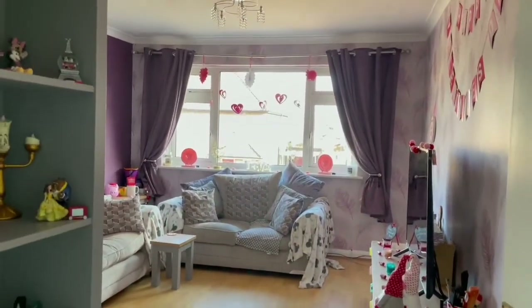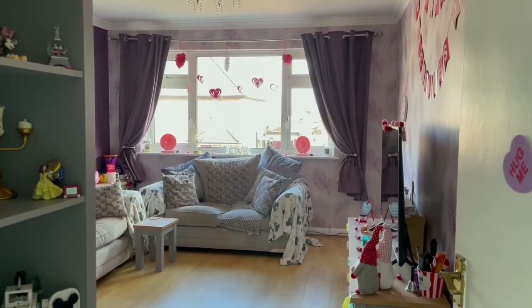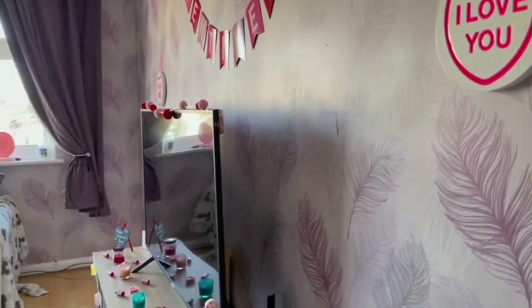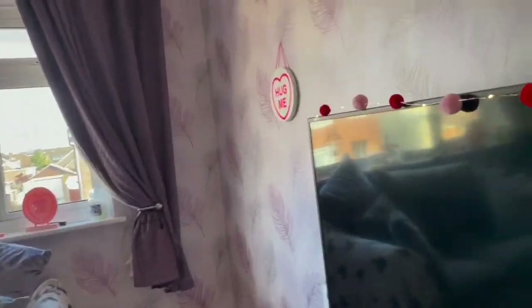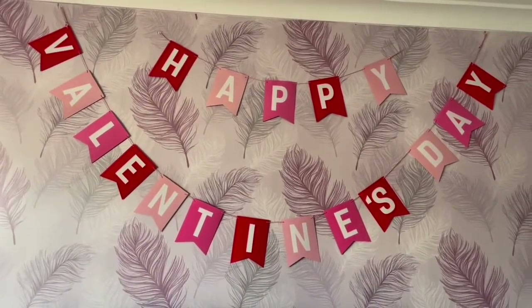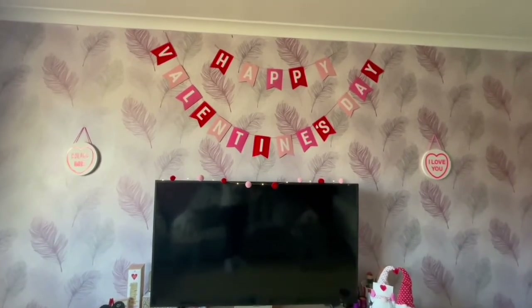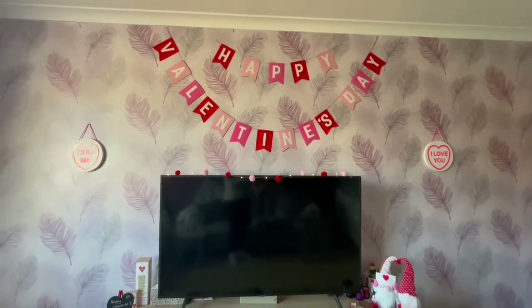This is what it looks like as a whole — you can't see it as much because we're in daylight, so I'm just going to walk around the room and show you what we have up. First thing you see as you enter is this love sign and the main event — the TV. And this is the happy Valentine's Day sign above the TV, so this is the view from if you're sitting and watching telly.